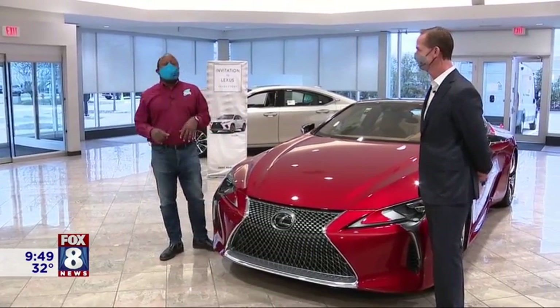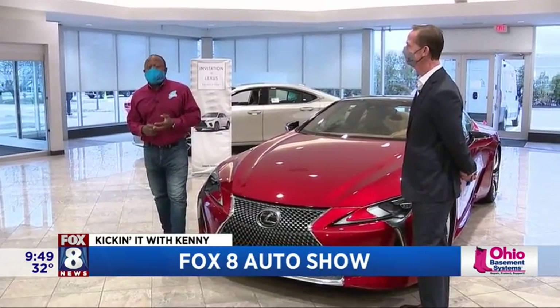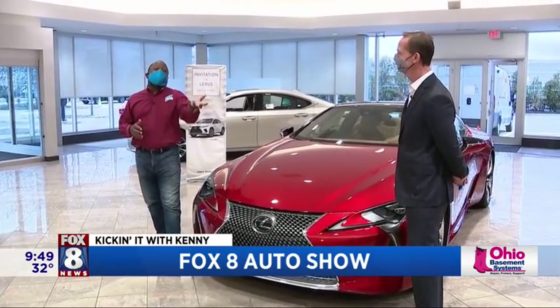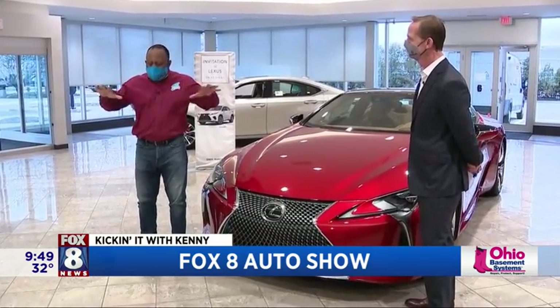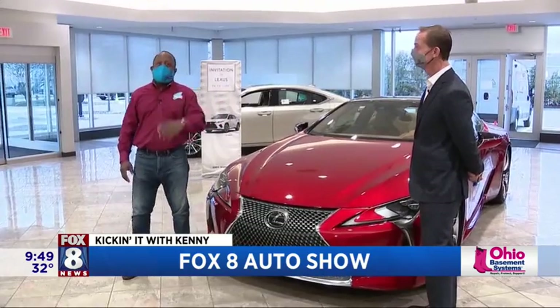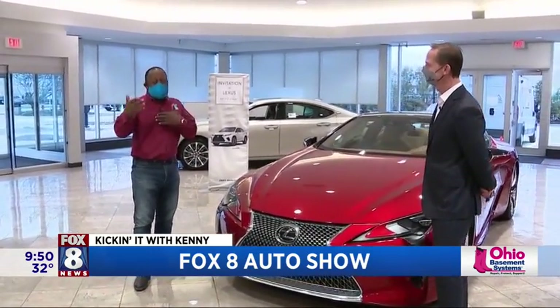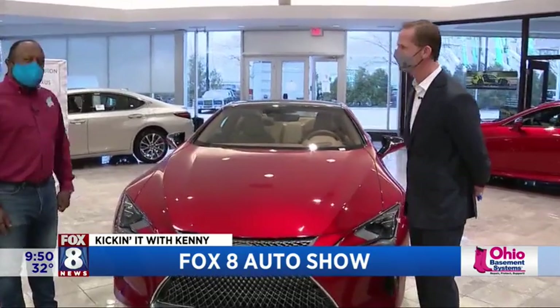Hey, you guys. I hope you guys are having fun, because I'm having fun out here, hanging out with Pete at Metro Lexus, one of the biggest Lexus showrooms in our region. We're all doing this for the Fox 8 Virtual Car Show. Usually the massive car show was happening at the IX Center, but we're hanging out with some of the dealers to showcase the models they would showcase. Good morning, Pete. Delighted to have you with us this morning.